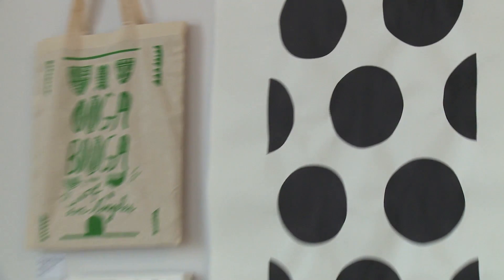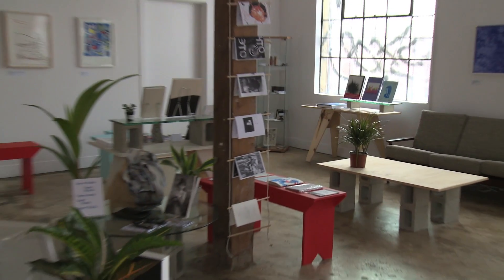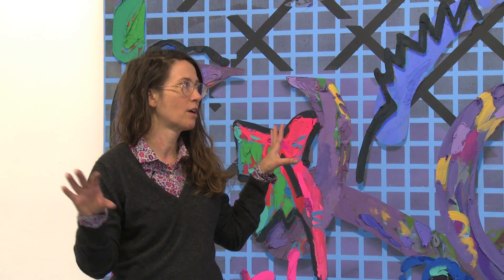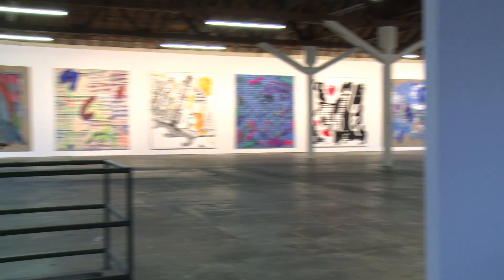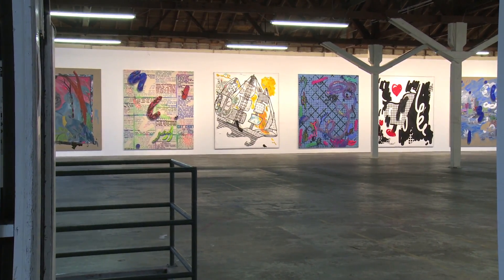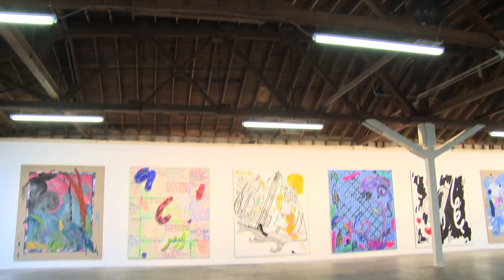Everything was made here with the intention of being shown here. I spent the first month putting pieces of paper up on the wall and trying to figure out the scale of the work, because in the last five years all the paintings become one — it's an exhibition and a painting at the same time, even though it's made out of multiple paintings. For this show I really wanted to push the idea of each individual painting being autonomous.